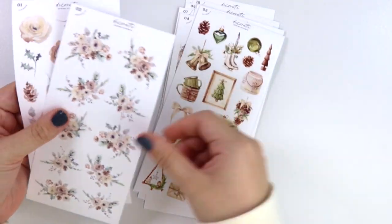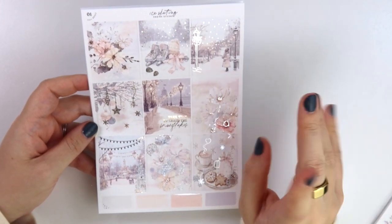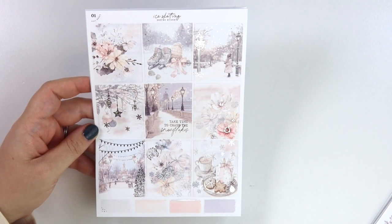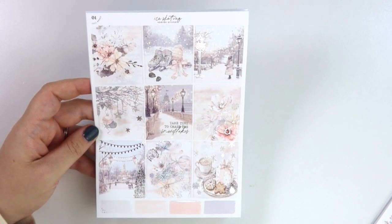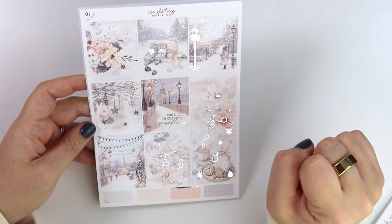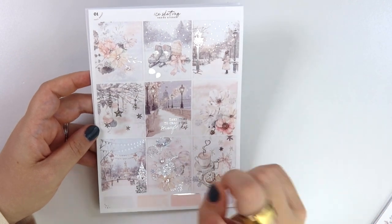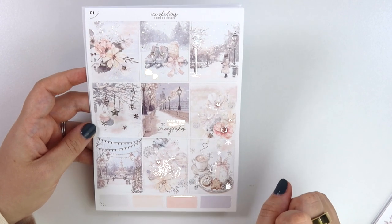Next up we have Ice Skating, which is — chef's kiss. This is like a pink and blue dream with lots of snowflakes and snow and of course ice skates and all that fun stuff. Hence the name Ice Skating — it's in silver foil. The quote says, 'Take time to chase the snowflakes.'